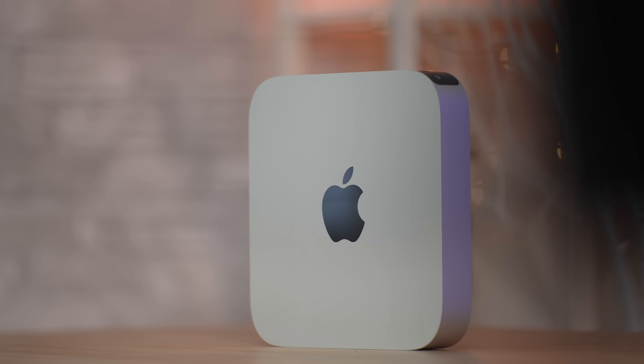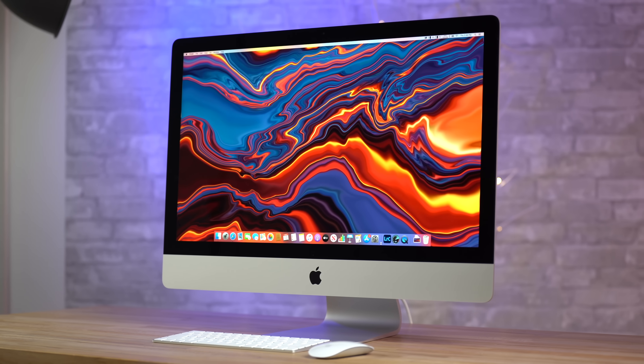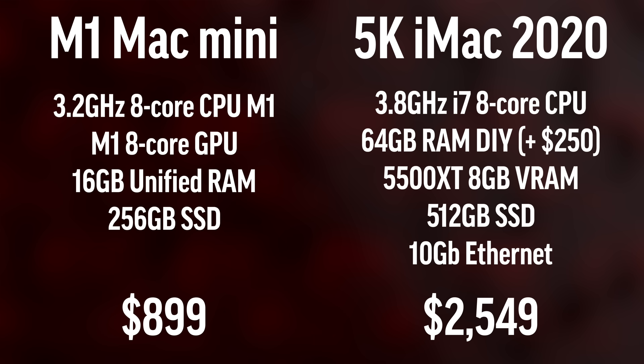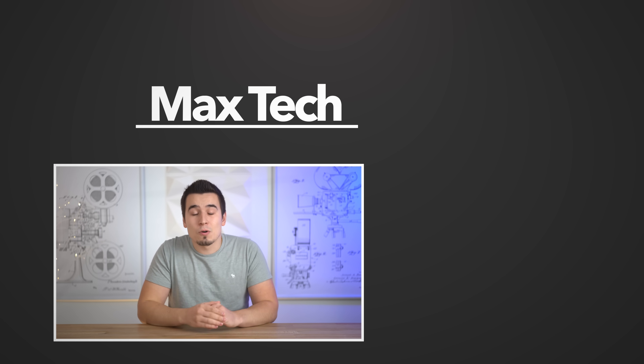To finish off, even though I had incredibly high expectations, I wasn't expecting the first M1 chip to perform this well compared to such an expensive iMac. But as you just saw, it's actually a much better choice in terms of overall value if you don't need that 5K display. Subscribe because we just got the best AMD Ryzen laptop in our office and we're about to compare it to the M1 MacBook Pro.